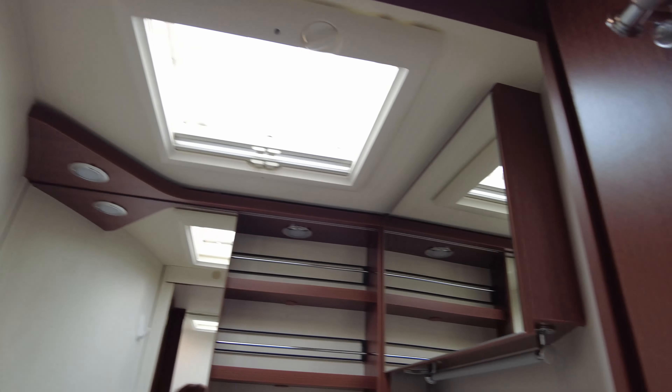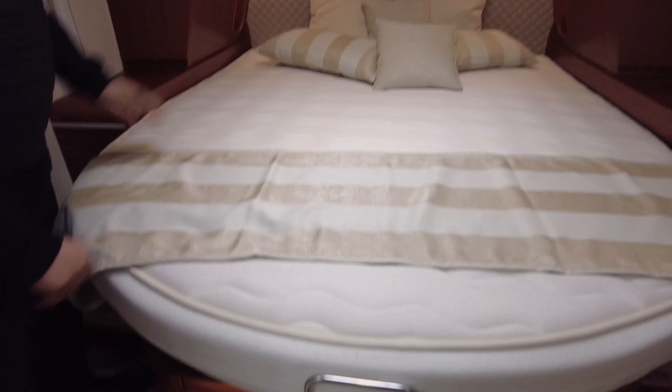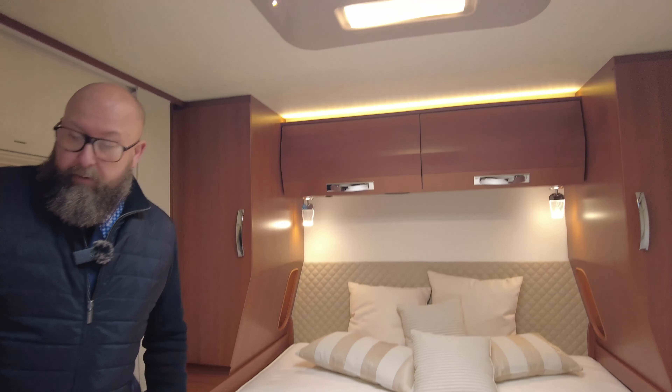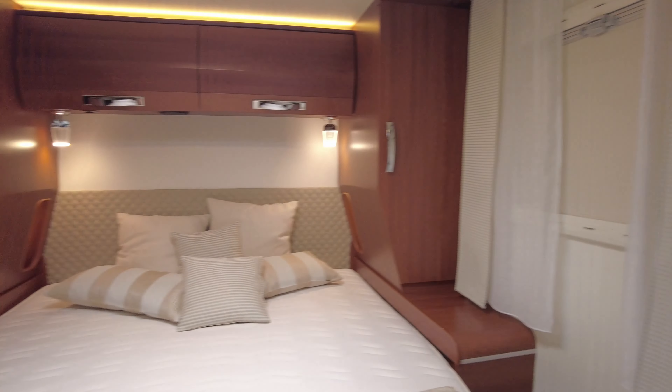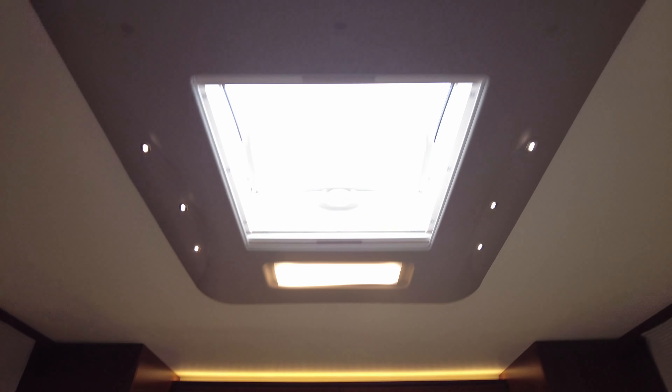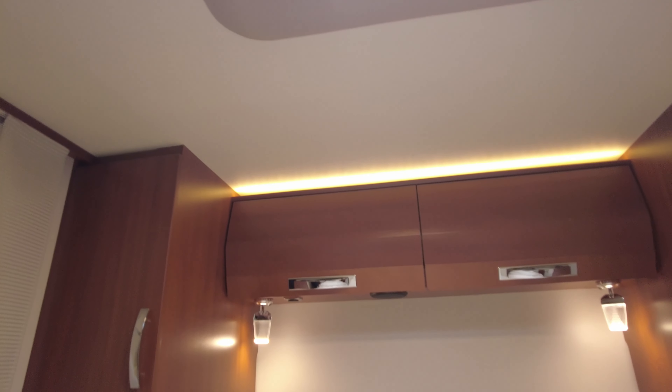To the back of the van, we've got his and hers storage cupboards in the corner, overhead lockers, 12-volt lighting, and then this big island bed with all the storage underneath from the garage, which we've already looked at. You've actually got two slide doors that pull together as well. Nice big skylight, and it's really well illuminated. Lots of storage, lots of space — yeah, it's beautiful.